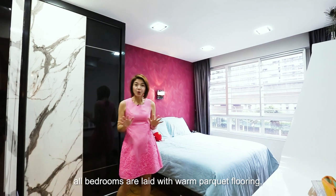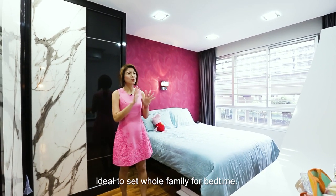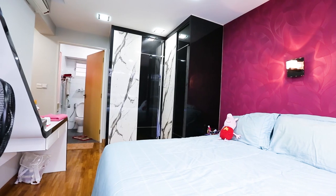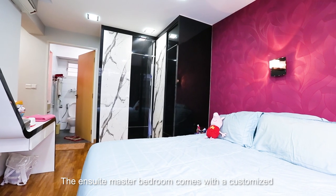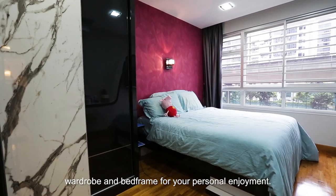For a cozy vibe, all the bedrooms are fitted with parquet flooring, ideal to set the whole family for bedtime. The ensuite master bedroom comes with a customized wardrobe and bed frame for your personal enjoyment.